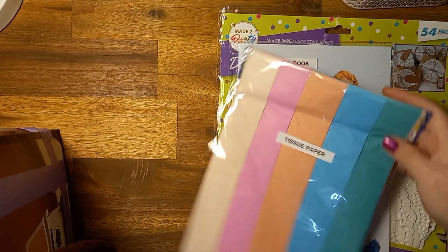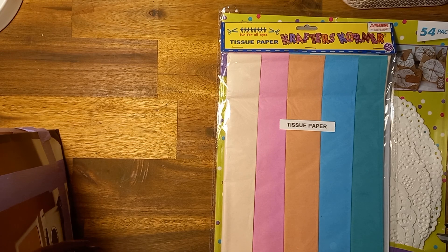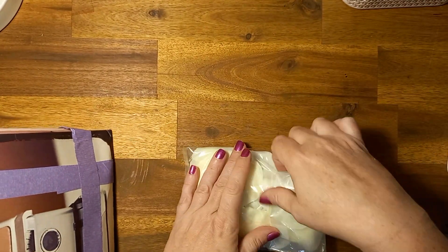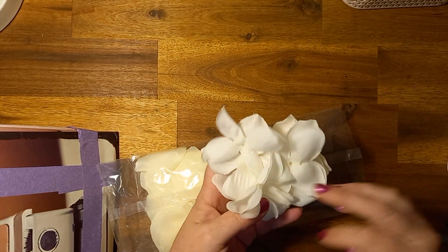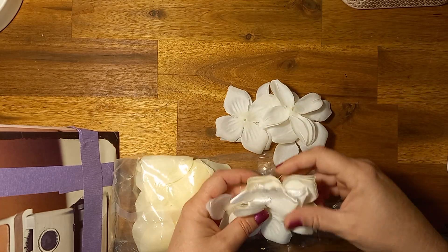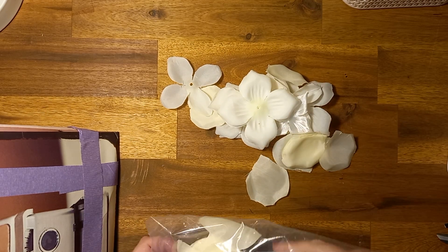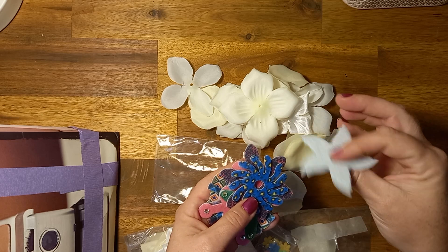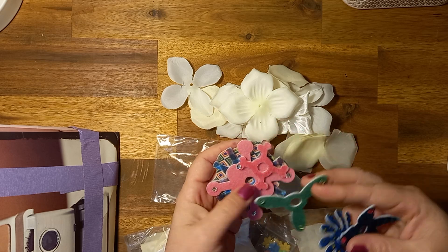And then we've got some tissue paper — beautiful colours, love those. So I'll open some of them so we can see what's inside. I'll make it quick because there are 20 bags of things. She's given me some fabric flowers — plenty of them too — and some petals, oh they're fun. And then there's another little bag. These are felt. They're interesting, I've never seen anything like that before. Oh, like little propellers and things!